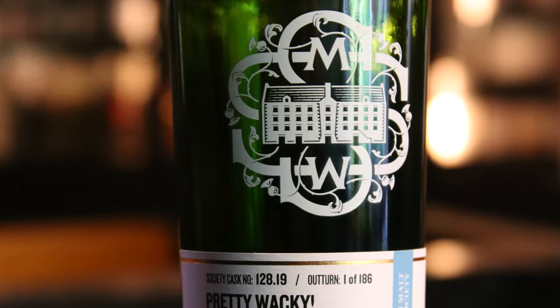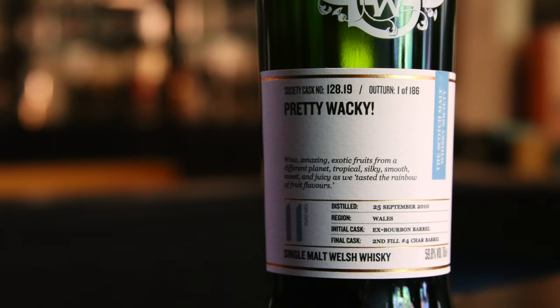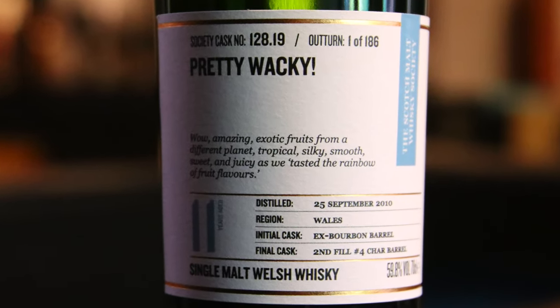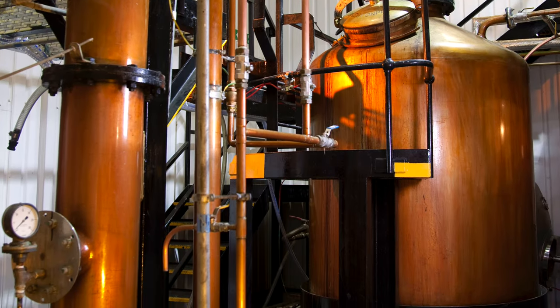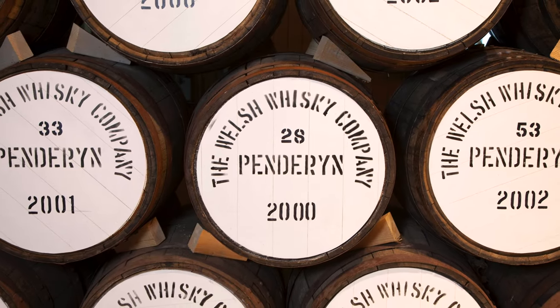One of those whiskies I want to talk about now is one of the underdogs in outturn — I'm going to call it 128.19. Pretty wacky. For those of you who have tried some of the 128s before, you'll know exactly what I'm on about — a whiskey that is wacky, that is weird. What they're doing in Wales is nothing short of extraordinary. Distillery 128 is the first legal distillery in Wales in over a hundred years, and they've only been operating for about 20 to 23 years. This whiskey is half as old as the distillery itself, which is pretty crazy.